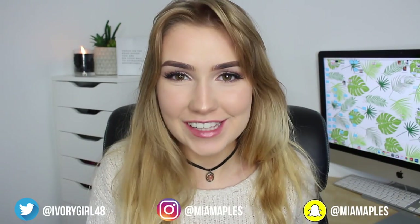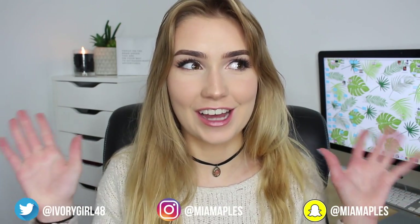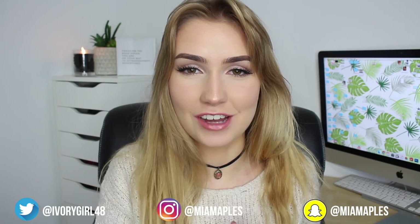Hey everyone, so today I'm doing a very exciting video. In this video I'm going to be trying out the brand Shein. You guys actually have been requesting me to try out Shein for a very long time. Ever since I've been doing these types of videos you guys have been commenting to try Shein, so finally I am.